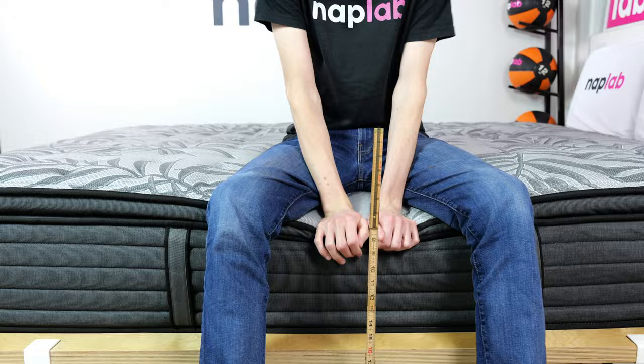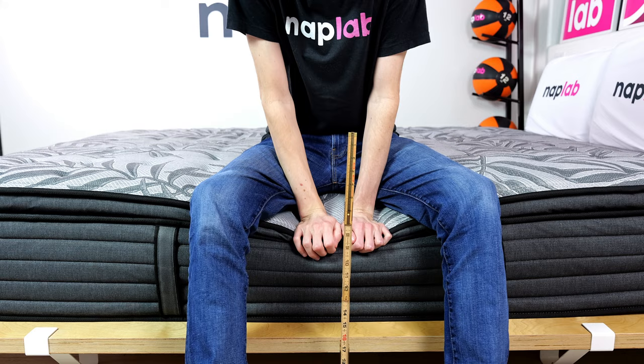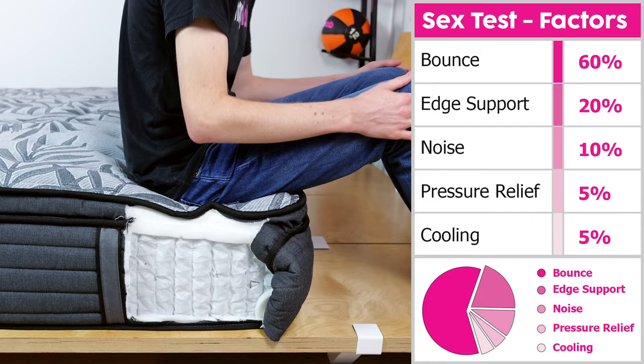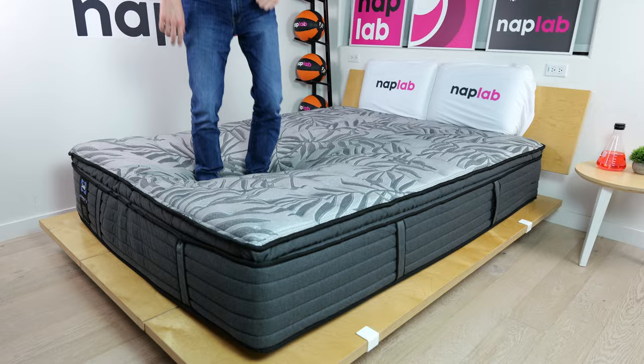Our SEX test uses a weighted formula to assess performance, with higher bounce and more supportive edges as the most important factors, and noise, pressure relief, and cooling as lesser-weighted inputs. For the Ridgecrest, these individual factors generate a SEX score of 9.9. This mattress has moderate bounce paired with exceptionally good edge support — these two factors make up 80% of the SEX score. It does struggle with cooling and pressure relief, but within the SEX test these sub-factors aren't worth enough of the total score to drag down performance significantly.